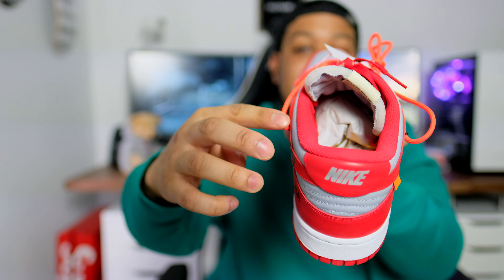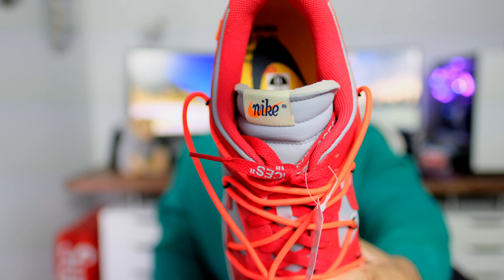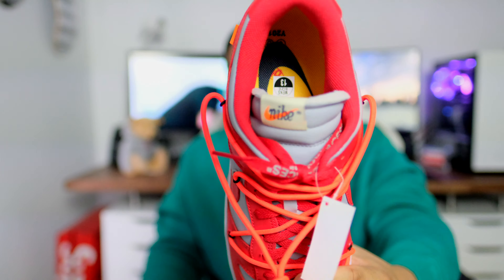You also have that distressed tongue, which I believe is the only distressed part of the shoe — kind of a bummer. I would have liked to see the sock liner more distressed, like on the Jordan Ones or other Off-White shoes. Inside the shoe we have a yellow insole, the same insole as on the Vapor Streets and Waffle Racers. It's gray, white, and red — nothing really crazy. This one is probably my least favorite out of the three, but that's just my opinion.